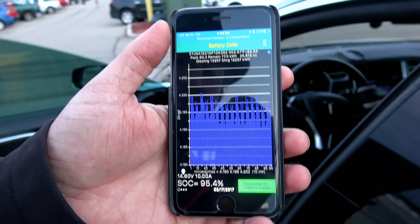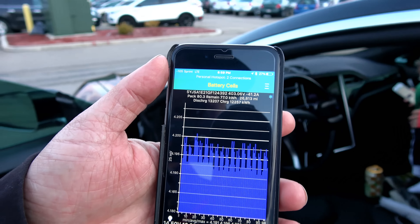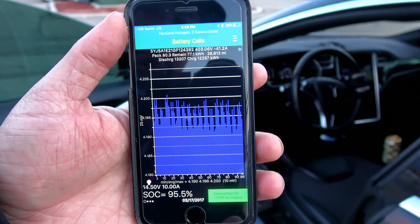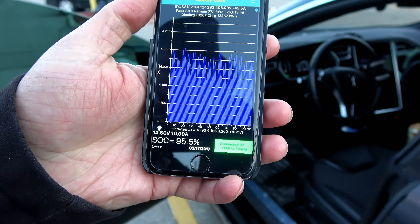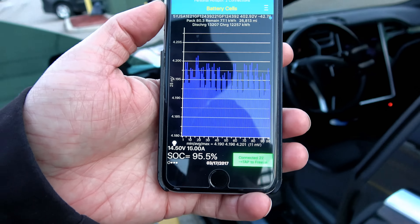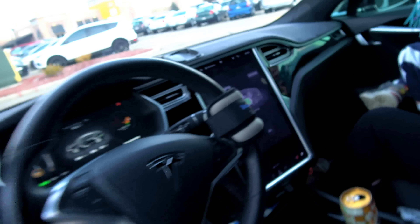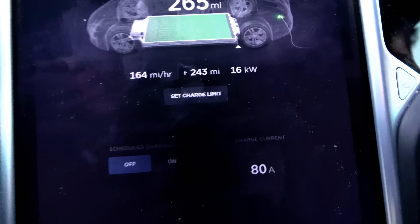Right now we're at 17 kilowatt charge rate. The reason I'm standing outside is because Vinny's going crazy inside playing — he's in a happy-go-lucky mood. As you can see, the highest brick of cells is still 4.2 volts, now it's 4.201 volts. And at the same time, the car is now reducing current to 16.